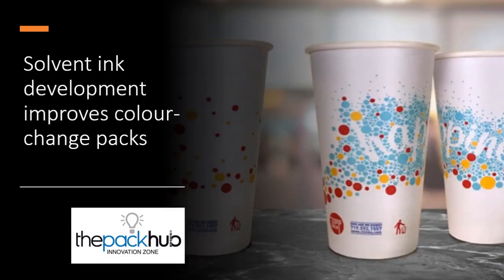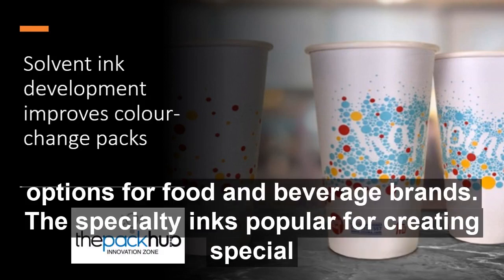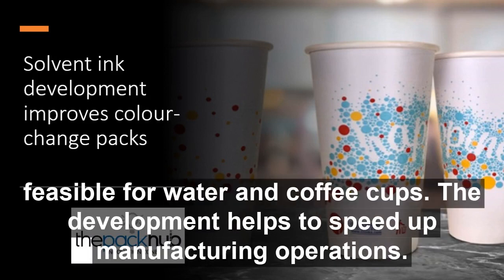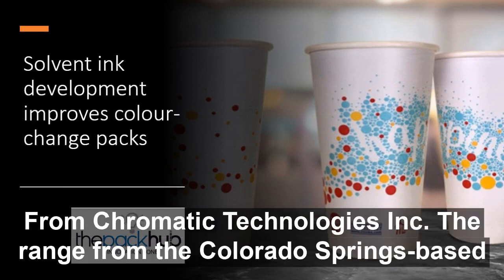New solvent ink technology is being introduced that makes colour changing inks more cost effective and easier to implement. The changes allow for a full series of hot, cool and sunlight activated packed surface options for food and beverage brands. The specialty inks, popular for creating special effects on packaging for beer and carbonated soft drinks, are now feasible for water and coffee cups. The development helps to speed up manufacturing operations, as previously printers have used water based inks that have a slower manufacturing process.